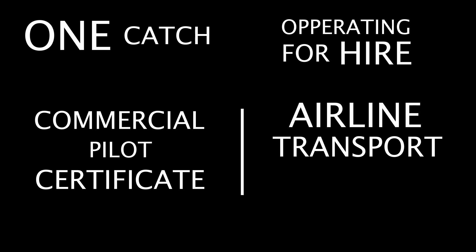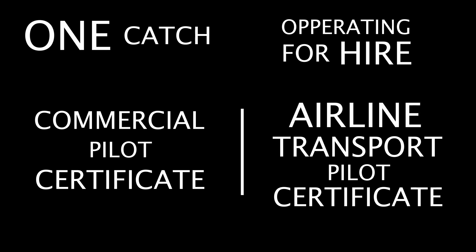Now here comes one catch. Odds are you're going to be flying a jet for someone else, unless you're crazy rich or something. This means you're flying for hire, so you're going to need a commercial pilot certificate or airline transport pilot certificate. Which one you need depends on what or who you're flying for — like charter, corporate, cargo, or airline. And yes, it means more training.